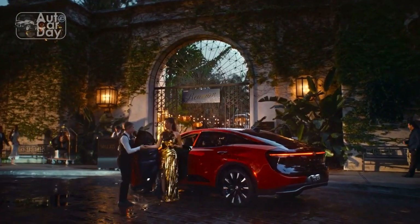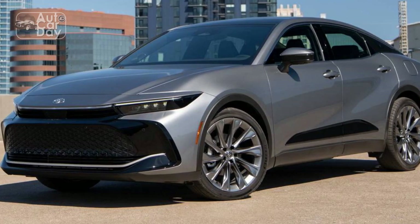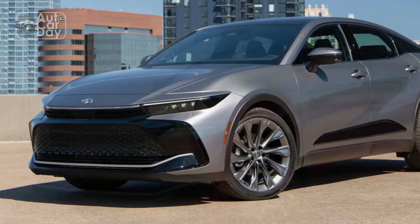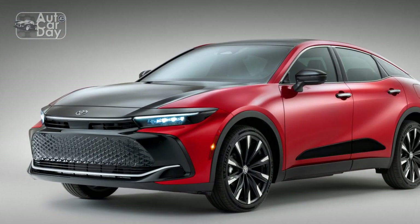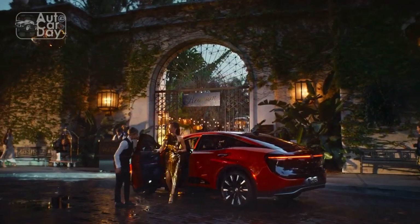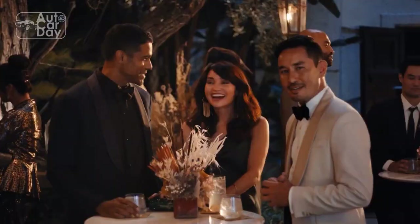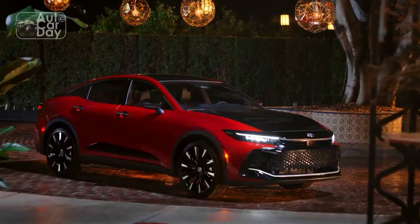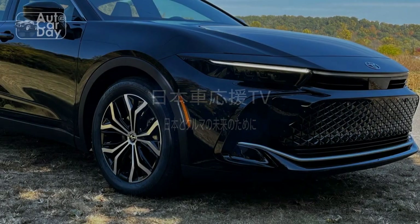Aesthetic Excellence. The 2023 Toyota Crown makes a commanding first impression with its sophisticated and dynamic design. The exterior features a perfect blend of sleek lines and a commanding presence, exuding a sense of timeless class. The meticulously crafted grille, refined LED lighting, and distinct alloy wheel designs contribute to the car's aura of opulence. Toyota's attention to detail is evident in the Crown's elegant profile, where form and function converge harmoniously.